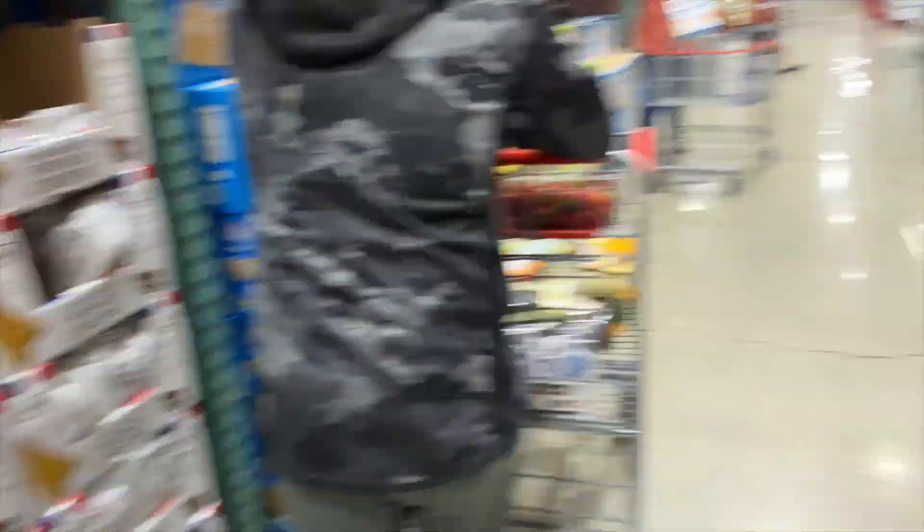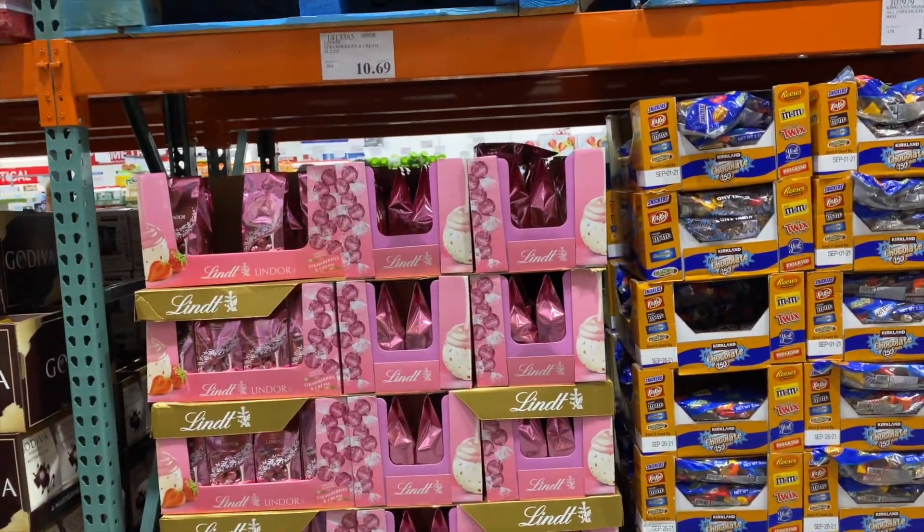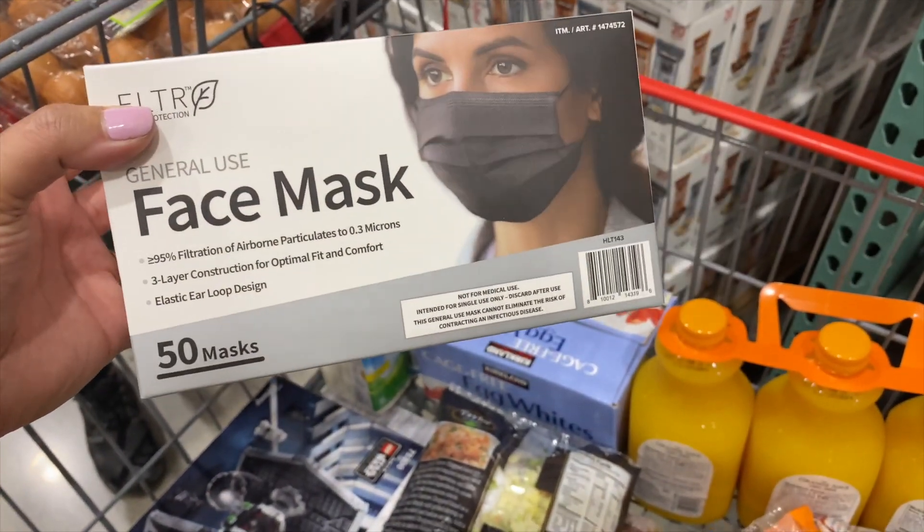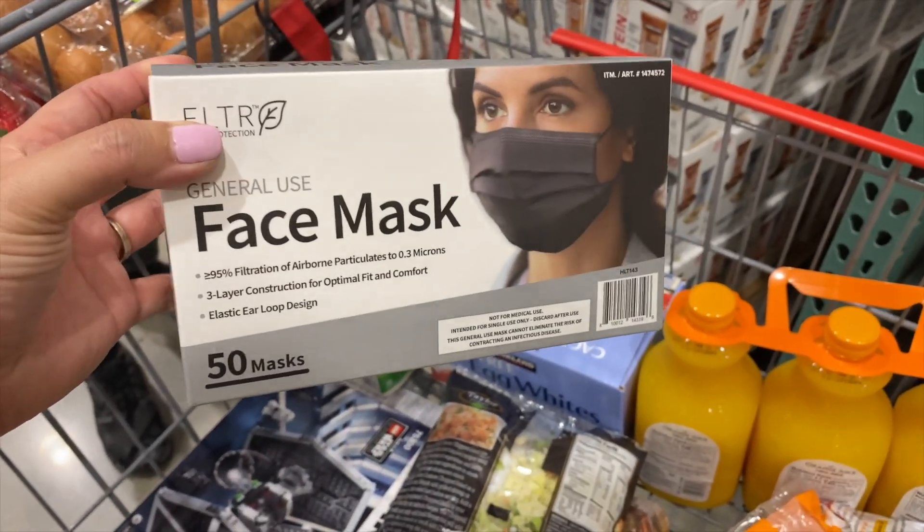Chocolate French crepes. Valentine's Day chocolate, strawberries and cream. Then got the general-use face mask — this is the one I've been using, the black one's $9.99.